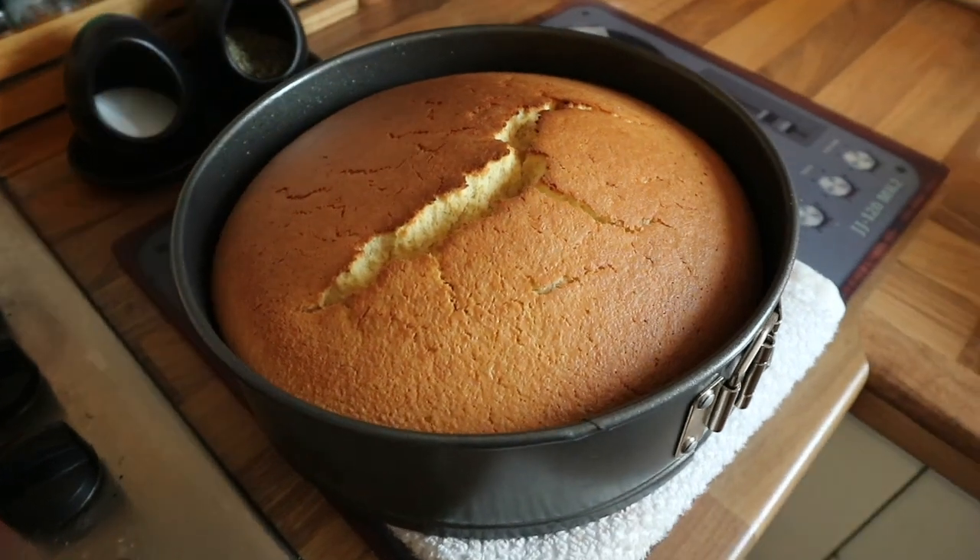It came out really puffy with that beautiful crack along the top, and it has sunk as it's cooled — hoping that's a good thing. It says it's best served slightly warm but still good cold. I'm going to have it tonight after dinner.